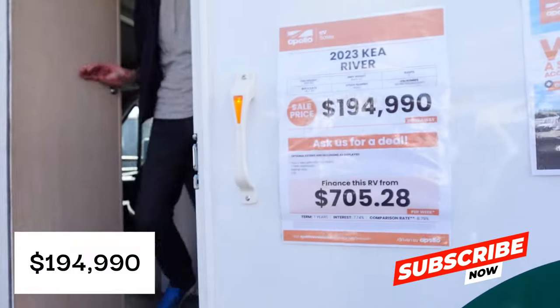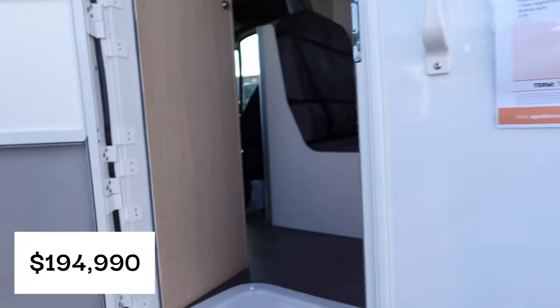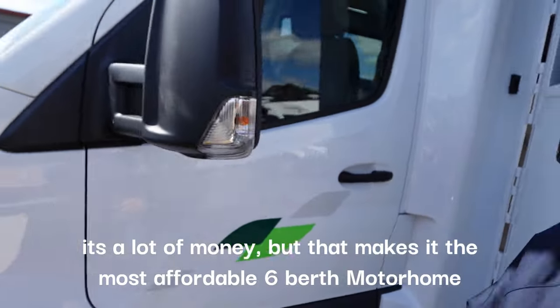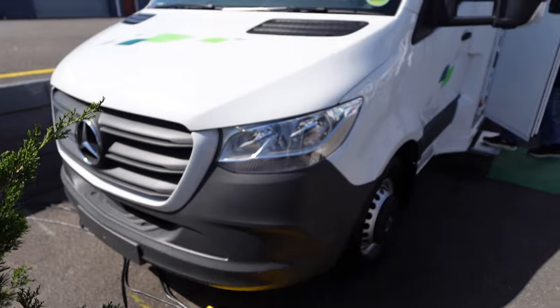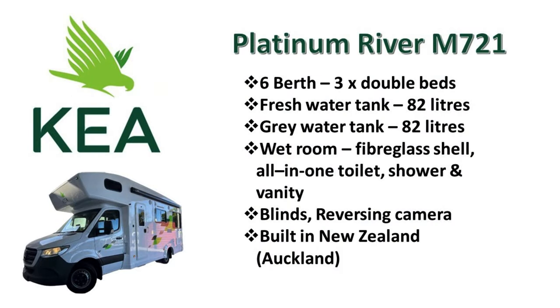This is the Kia River M721 and this is the Platinum Upgrade. It costs $194,990. It's on the Mercedes Sprinter Rear Wheel Drive 516 chassis. Here are some basic specs — it's a six berth with three double beds.